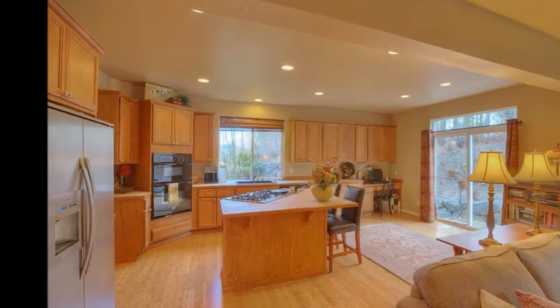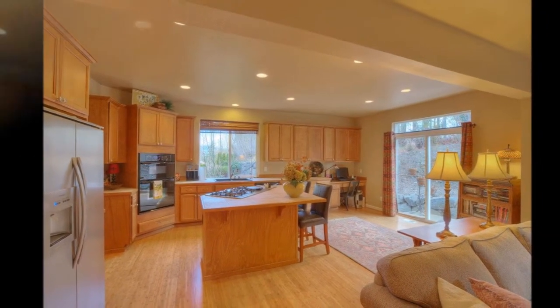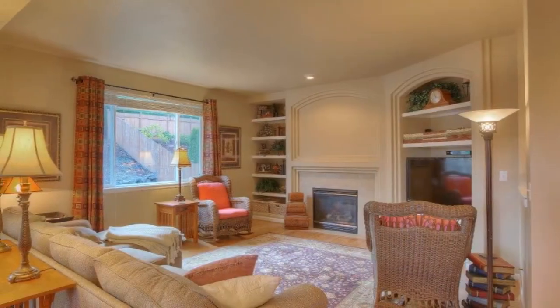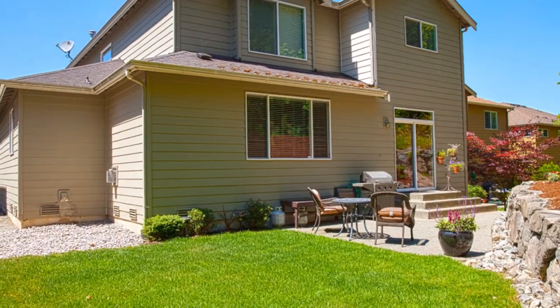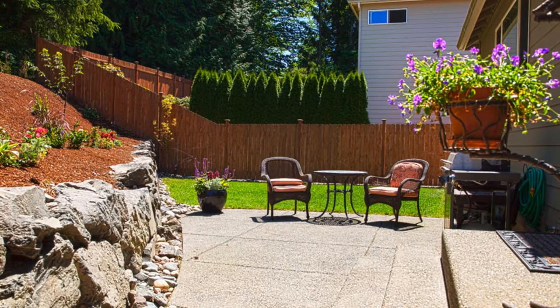The fully updated and open kitchen features plenty of cabinetry, a stainless steel island cooktop, granite sink with new faucet, and convenient butler's pantry. Relax by the fire in the adjacent family room with built-in bookcase and entertainment niche overlooking the beautifully maintained backyard with large patio and greenbelt privacy.